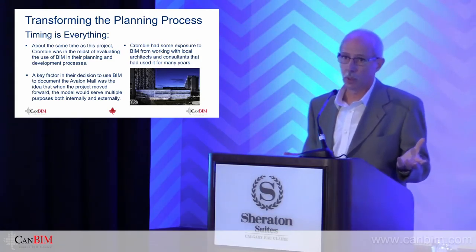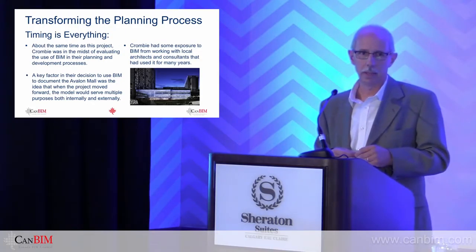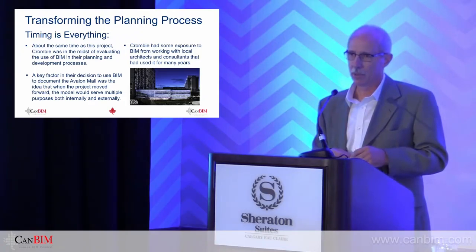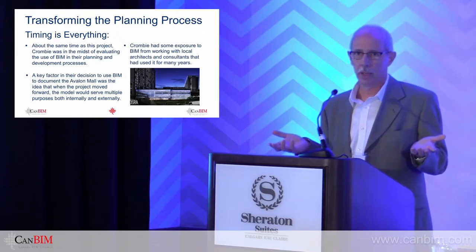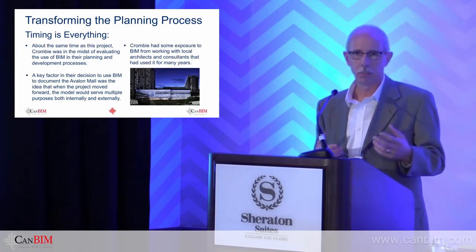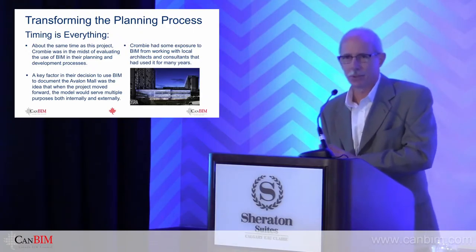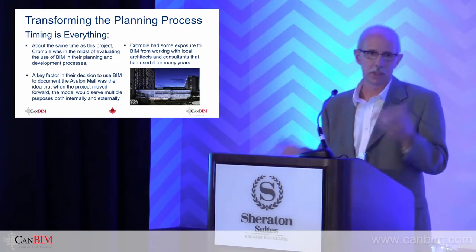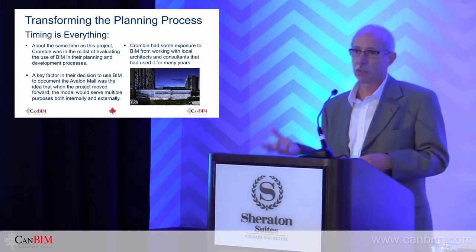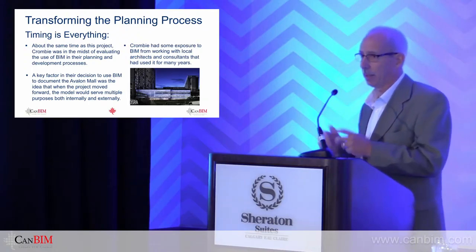DSRA were already well steeped in BIM — an Autodesk Revit shop. When we brought the point cloud in, some light bulbs turned on. It was found that the elevations modelled from the old as-built drawings didn't line up with our point cloud, and some of the windows didn't line up either. The initial reaction was 'your point cloud must be wrong' — turns out that was not the case. That was at the time Crombie was contemplating the Avalon Mall redevelopment. Very serendipitous — we were there at the right time. Crombie decided the best way to acquire existing conditions was to use laser scanning and scan to BIM.